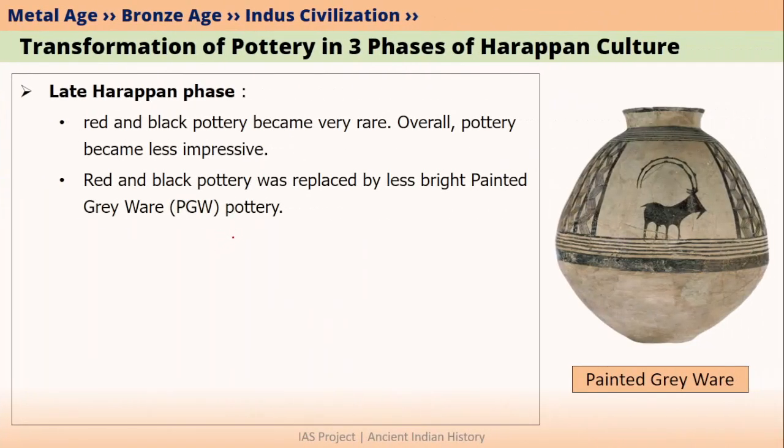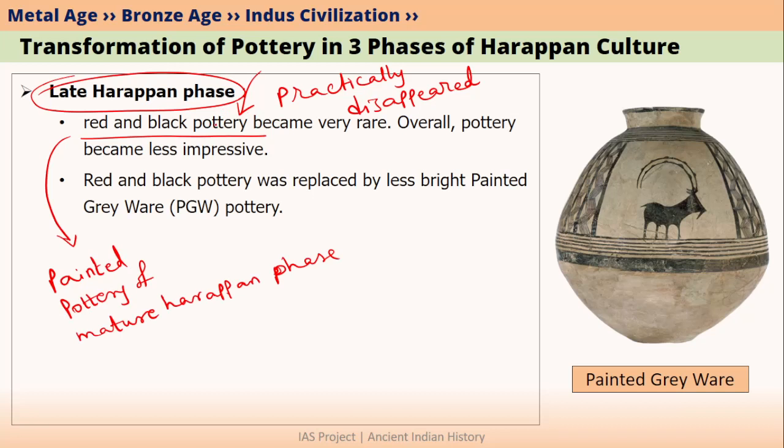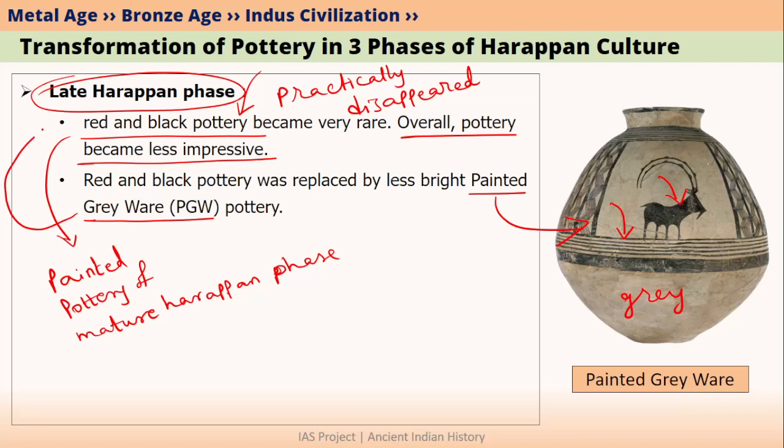During the late Harappan phase, red and black pottery practically disappeared — meaning people were no longer making painted pottery. Because of this, the pottery overall became less impressive and less bright. Their most important pottery in this phase was called painted greyware — a grey pot with black coloured designs or black motifs on it. Painted greyware pottery is basically associated with late Harappan Chalcolithic cultures. Since this video is mainly about mature Harappan pottery, we will learn about painted greyware in our next videos.